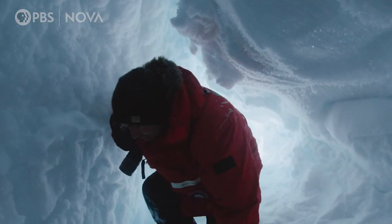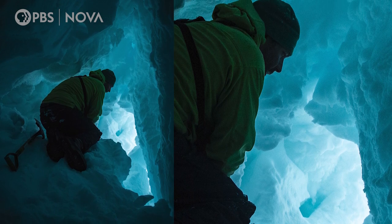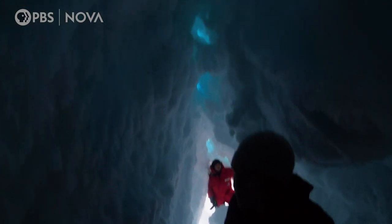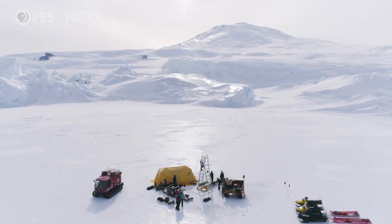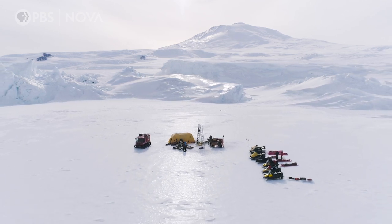Oh my gosh, this place is huge — it kind of opens up into a cavern. I feel like we're inside the middle of a geode. Instead of a melting planet, this feels like a portal to a frozen planet. So, what's going on here?